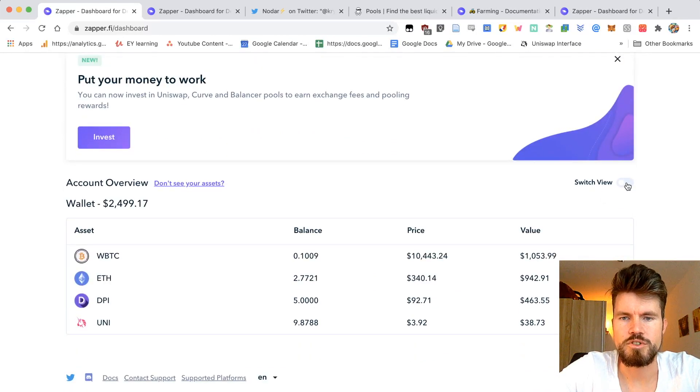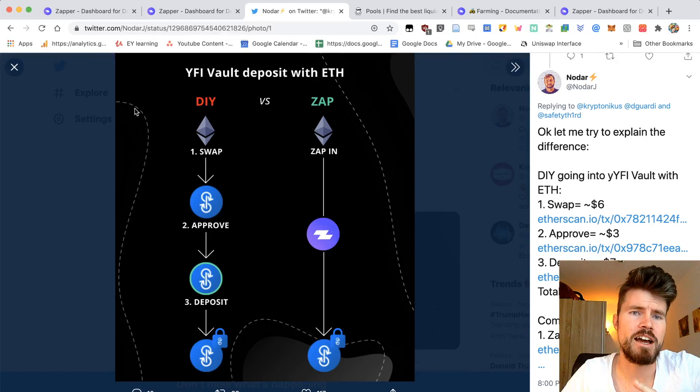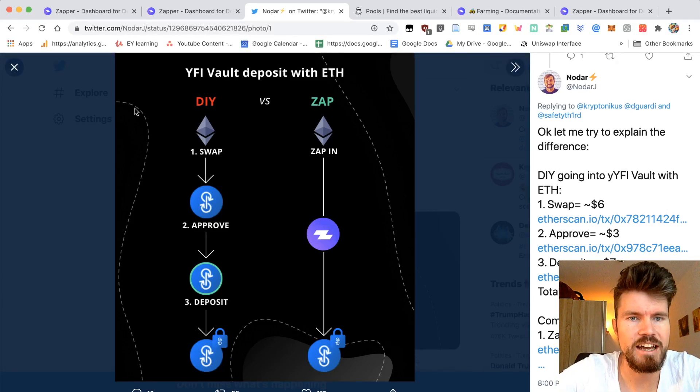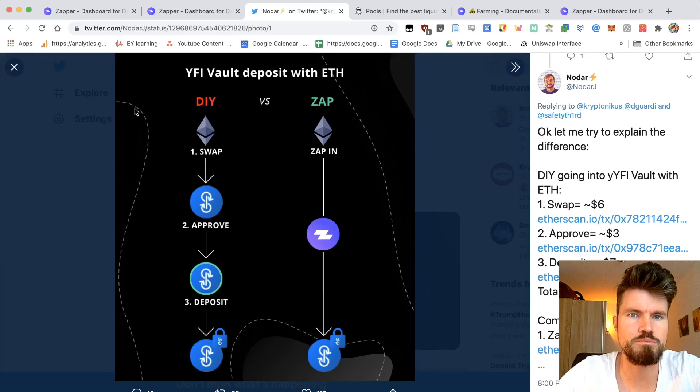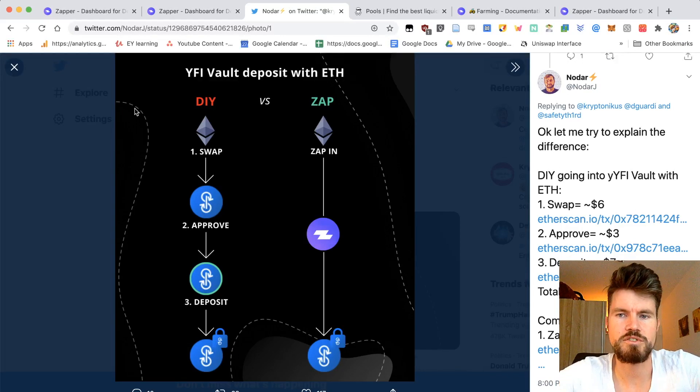You can also switch view to see the total valuation of your wallet or the detailed view. Here's a quick visualization to help you understand why you can save gas fees with Zappify. You have to have a lot of transactions when you want to add liquidity into a pool. You have to approve the tokens — if you've got an ERC-20 token, you have to approve it first, which costs maybe $5. Then you have to buy another token, which also costs a few dollars, and then add both tokens into the liquidity pool, which also costs a few dollars.